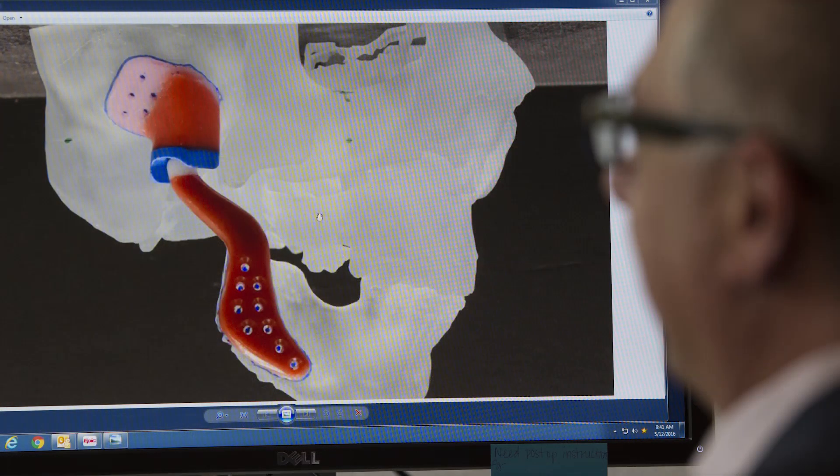For a unique person like Jonathan, you need a unique solution, and it has to be customizable to his anatomy and to Jonathan himself.